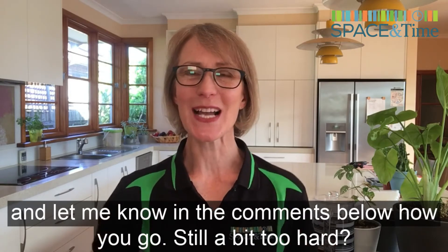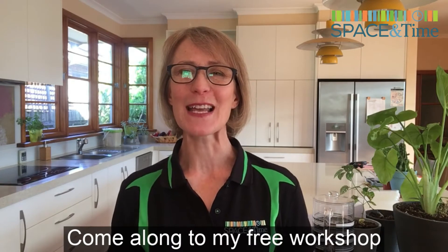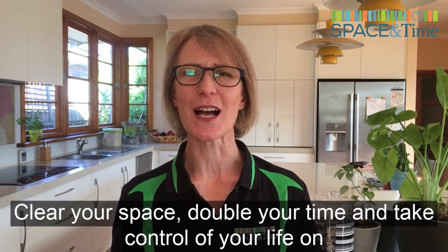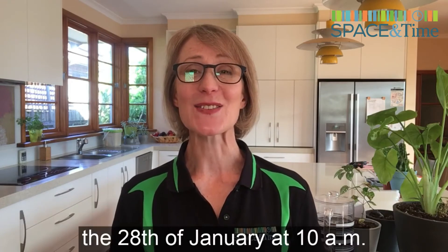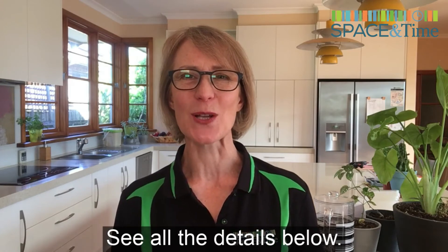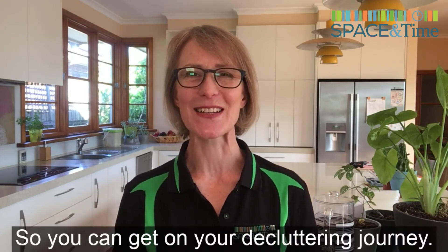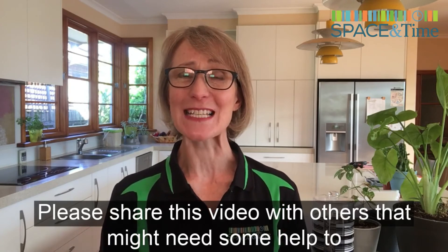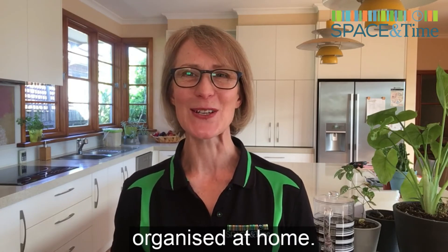Still a bit too hard? Come along to my free workshop, Clear Your Space, Double Your Time and Take Control of Your Life on Friday the 28th of January at 10am. See all the details below so you can get on your decluttering journey. Please share this video with others that might need some help to declutter and get organized at home.